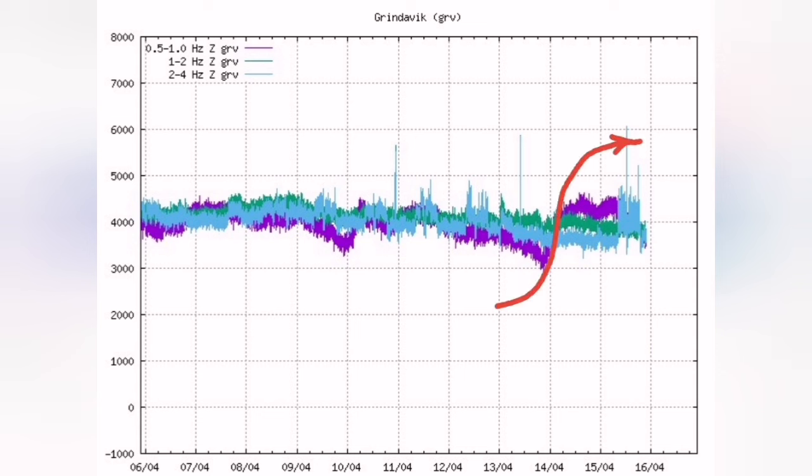The latest tremors chart showed a rise in the magma tremors — the purple line — which means the flow of the magma.